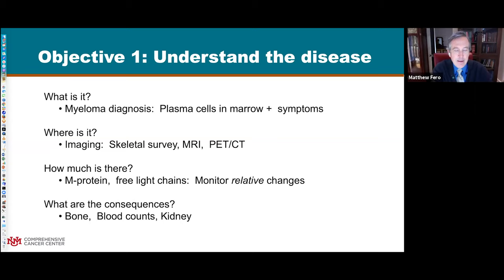The consequences of extra plasma cells in the bone marrow are significant. The holes in bones make them fragile and cause fractures even with minimal or no trauma. The cells can fill up the bone marrow space and interfere with normal blood cell production - red blood cells carrying oxygen, white blood cells fighting infection, and platelets for stopping bleeding. Finally, the protein the myeloma makes can build up in the blood and cause the kidneys to completely fail.